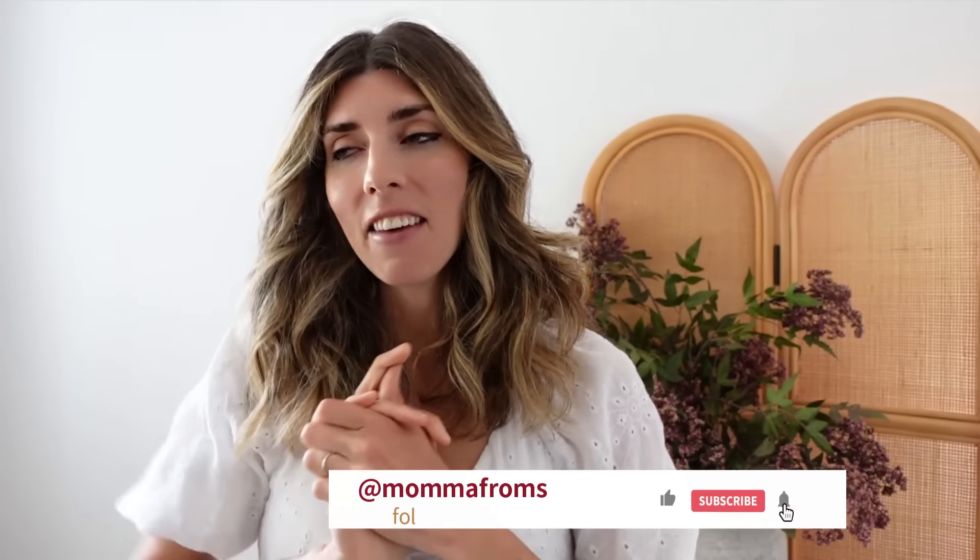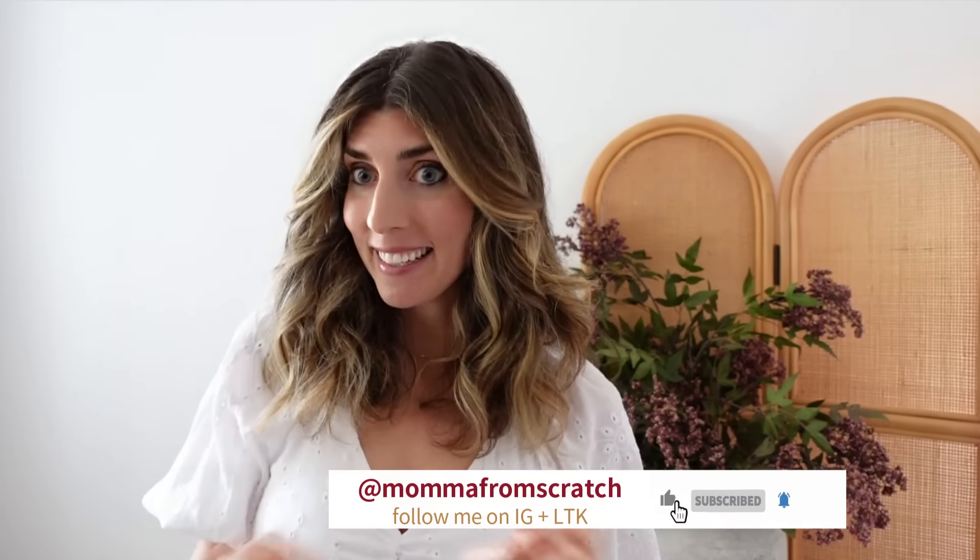Hey everyone, it's Emily here. I hope you're all having a beautiful summer day wherever you are — soaking up that sun and making good memories. Today I have a huge collective haul from Etsy, and it's for the cottage house to spruce it up and give it some character.